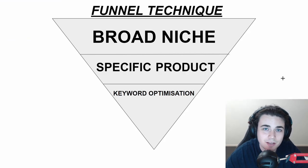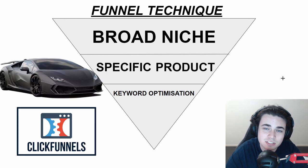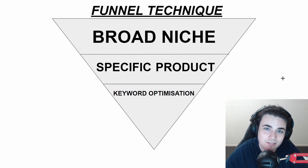Today I'm gonna be teaching you something I like to call the funnel technique — and don't worry, this doesn't have anything to do with Lamborghinis or getting someone to buy a course. I'm basically gonna show you how to use the Terapeak research tool to narrow down into winning products to sell on eBay. I first like to start with a broad niche — that could be pets, fitness, or cooking — it just has to be large enough to have a bunch of different products to choose from. Then I look for a specific product within that niche.